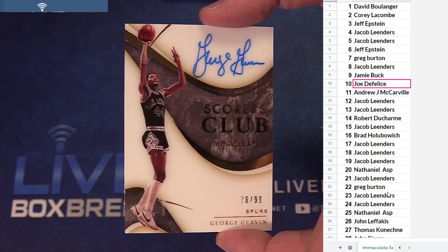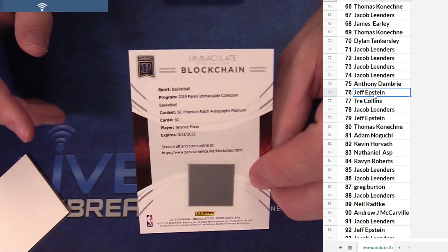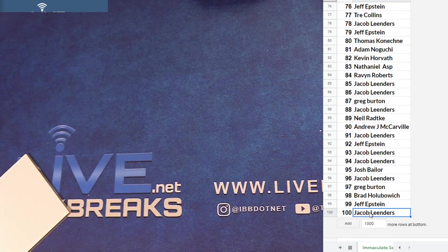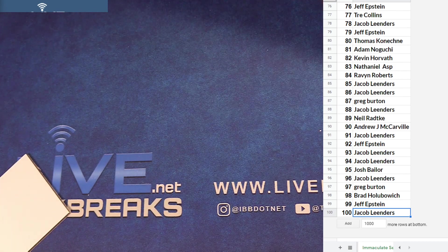And we got a George Gervin, 76 of 99 — Jacob. We got a blockchain Terence — that'll go to the 100 spot, Jacob. 101 — I think you have the 101 blockchain there. Okay, Immaculate serial number three. Thanks guys, that box was a quiet one. That's all from me. Alright, I need to look up — oh, I already know this one.